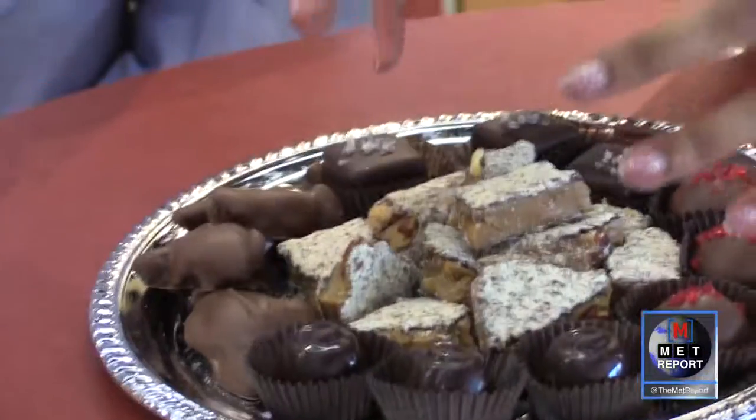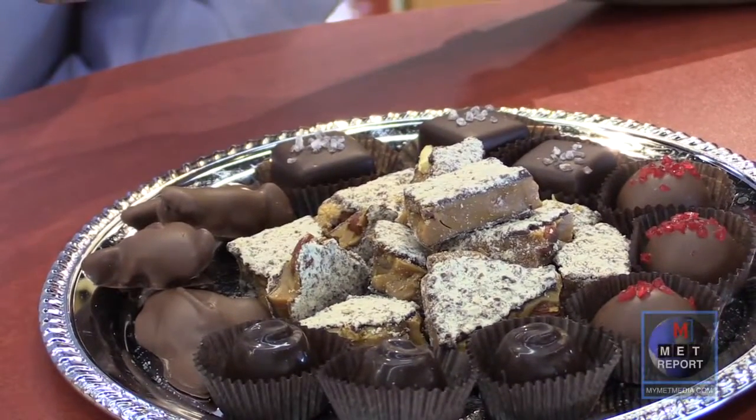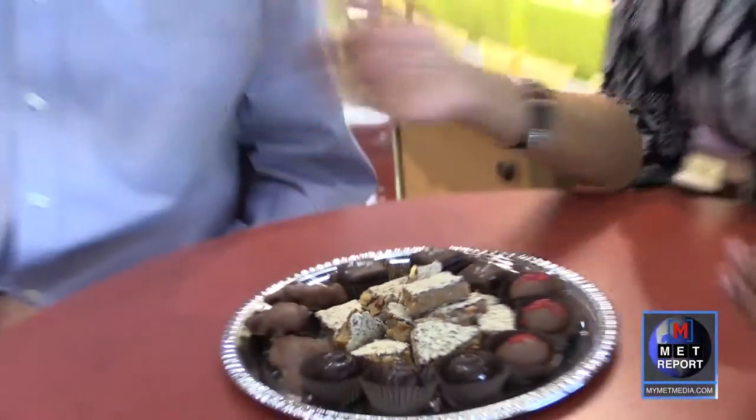The assortment also includes turtles — classic ones. Mr. Enstrom says turtles are his favorite piece, second only to the toffee. And then the main event in the center: the milk almond toffee, what they've been making for generations and what they're known for.